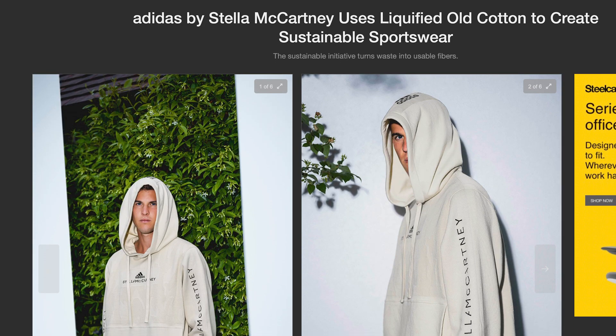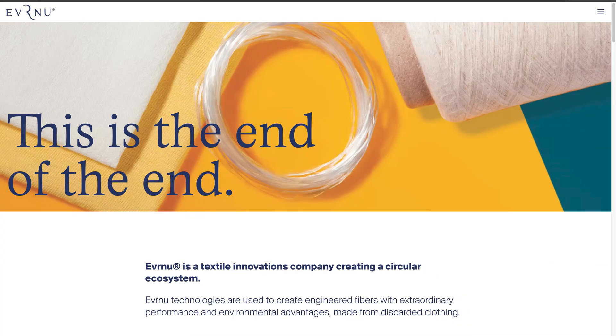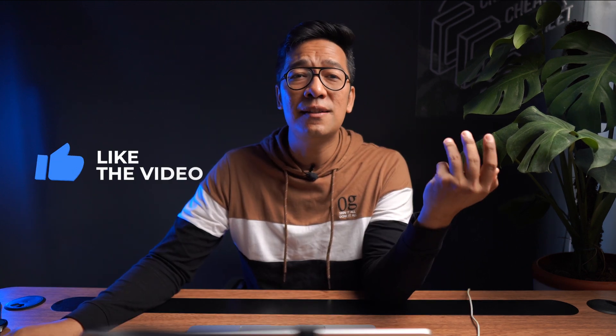Adidas by Stella McCartney has teamed up with innovative sustainable company Evernue to turn old clothing into new garments in an attempt to address waste in the fashion industry. The clothing line uses technology called NuCycle, which purifies and liquefies old cotton and transforms it into new material ready to be made into Adidas by Stella McCartney. I really hope you all understand the importance of textile evolution — when you implement these quotients in the industry is where you will be considered valuable.